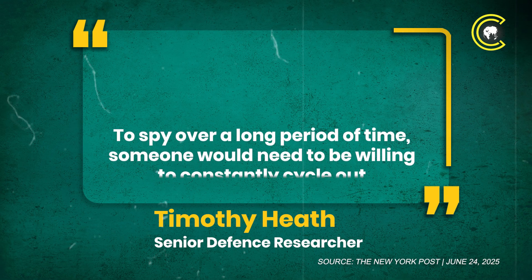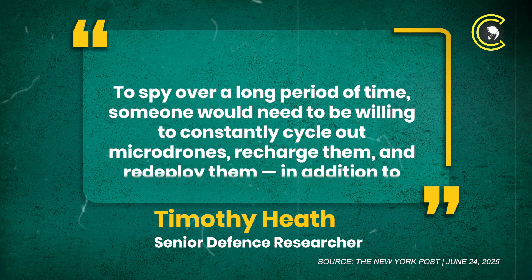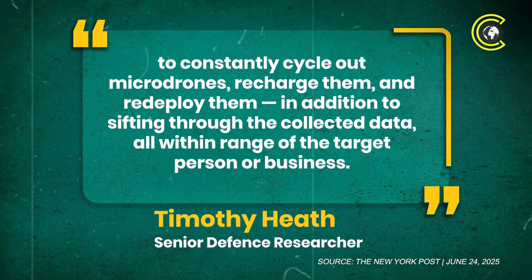To spy over a long period of time, someone would need to be willing to constantly cycle out micro-drones, recharge them and redeploy them, in addition to sifting through the collected data, all within range of the target person or business.